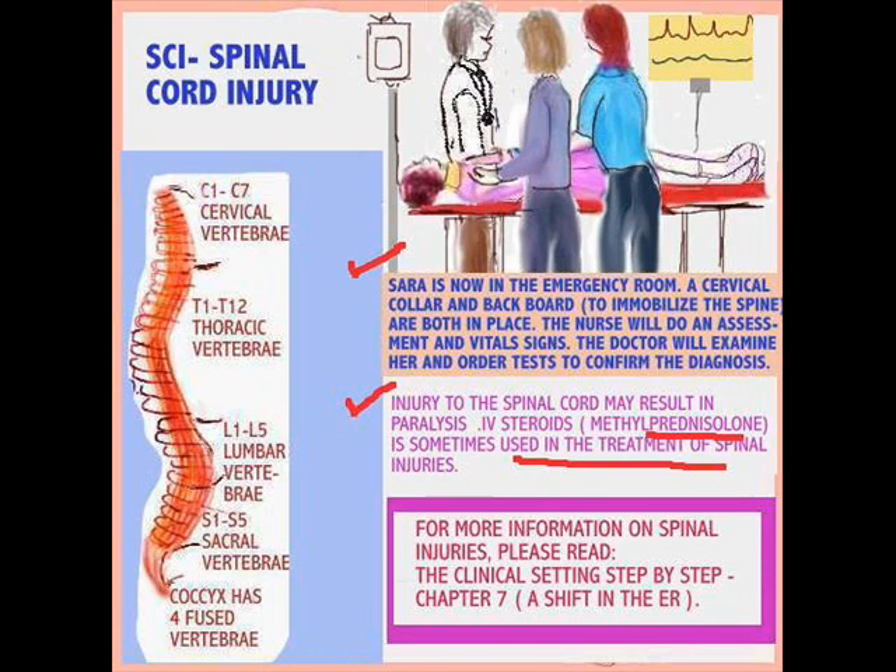If you take the time to go to dearnurses.net, the clinical setting step-by-step — a shift in the ER — there's tons more helpful information. In that book there's lots of information on the spine, and dearnurses.net will help you with this very situation.